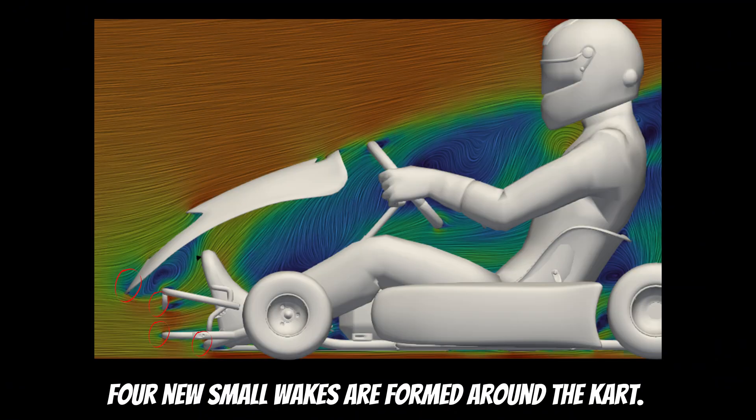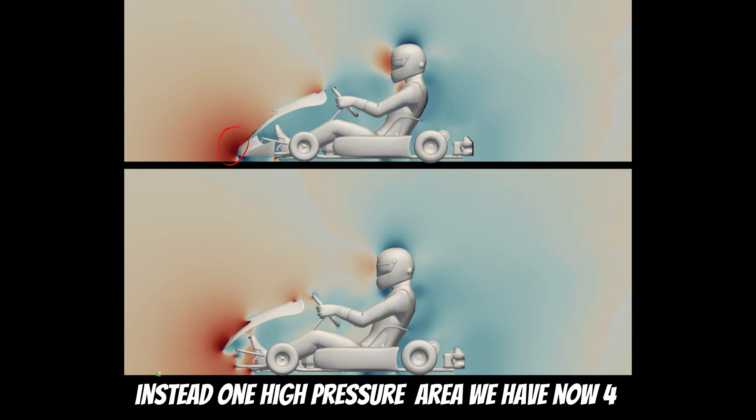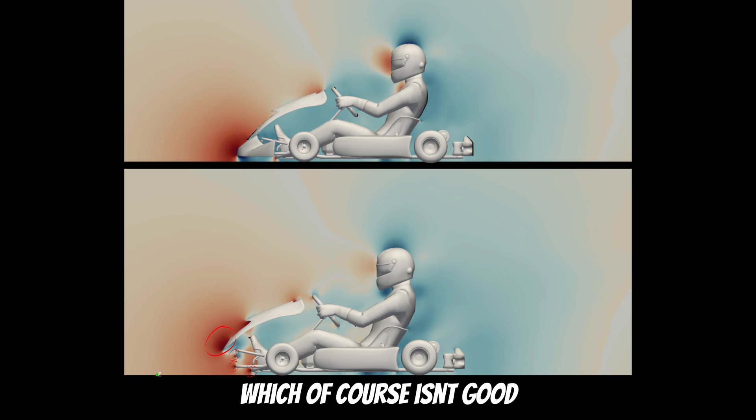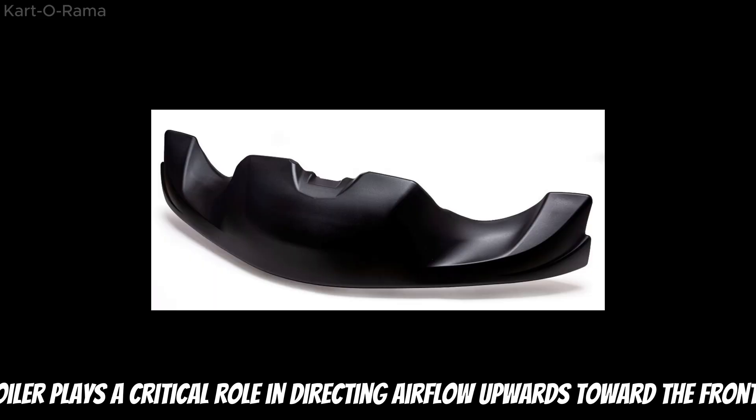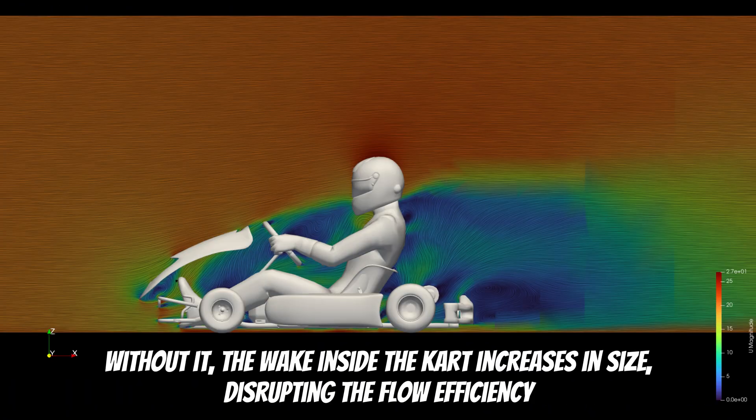Without the front spoiler, four new small wakes are formed around the kart. On the pressure visualization, we can see that instead of one high pressure area, we now have four, which of course isn't good. The spoiler plays a critical role in directing airflow upwards toward the front panel. Without it, the wake inside the kart increases in size, disrupting the flow efficiency.